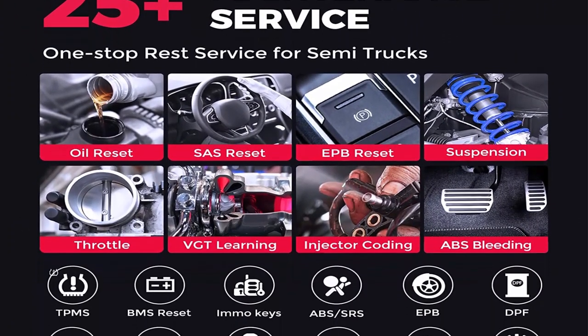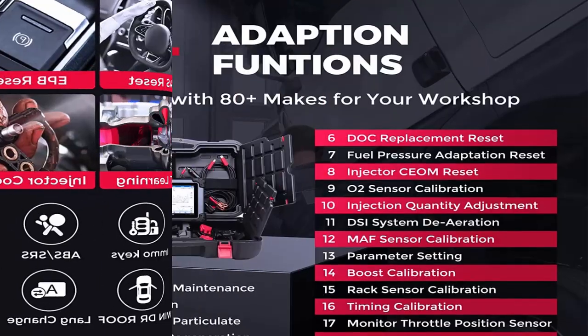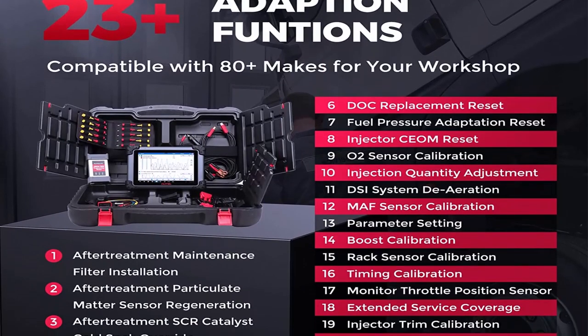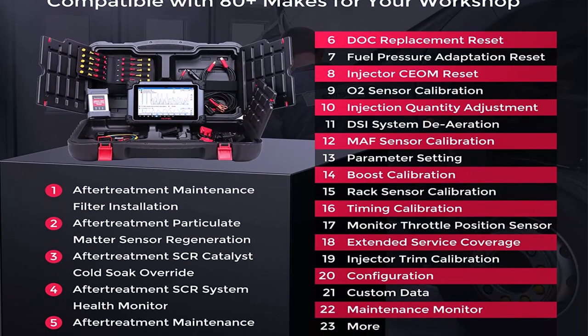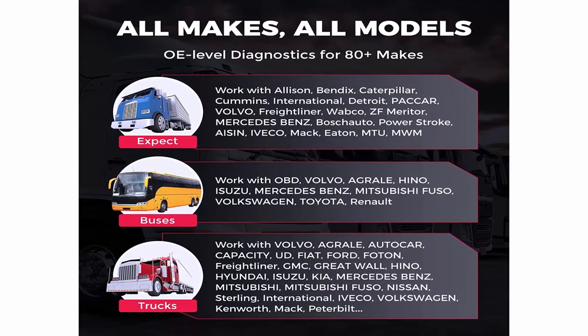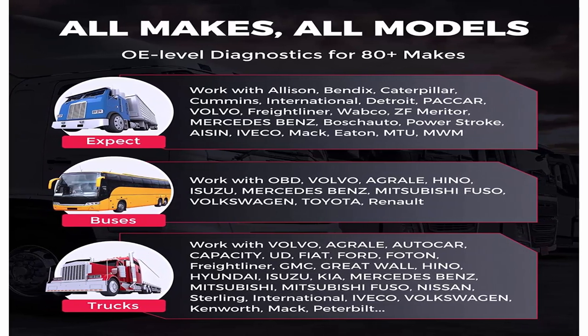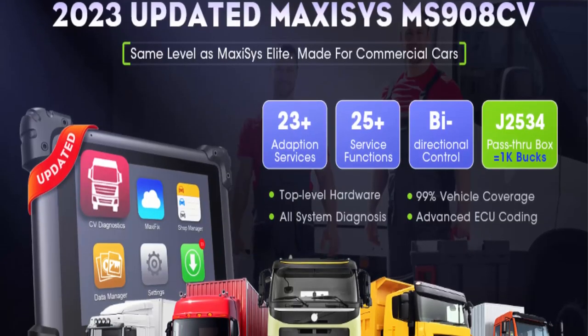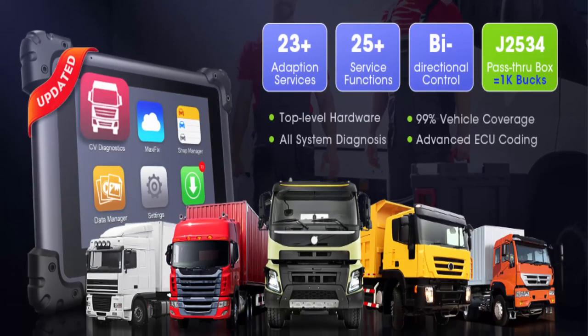Official updates keep the scan tool current with trends to meet the needs of workshops and professionals. As an official authorized Autel scanner, it provides 365-day QA and 24/7 technical support. The MaxiSys CO Plus J2534 includes 25 service functions and 23 adaptation functions to get the job done.